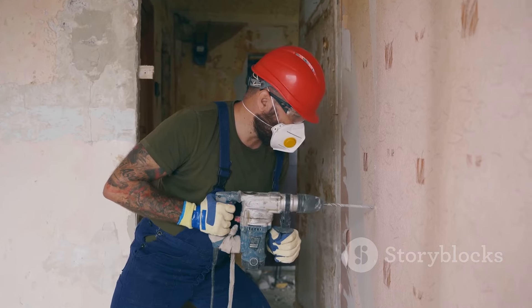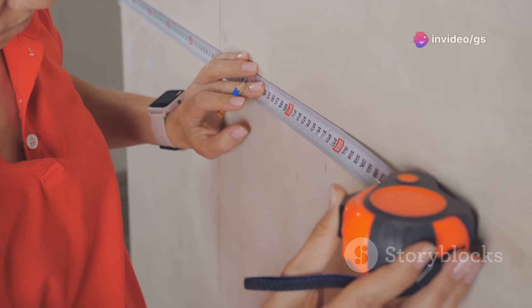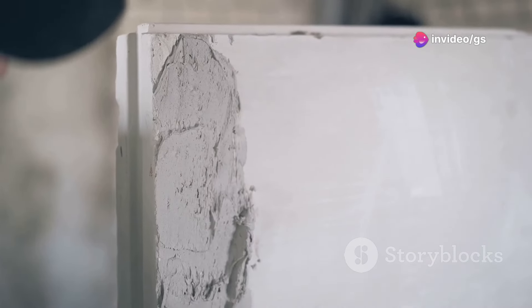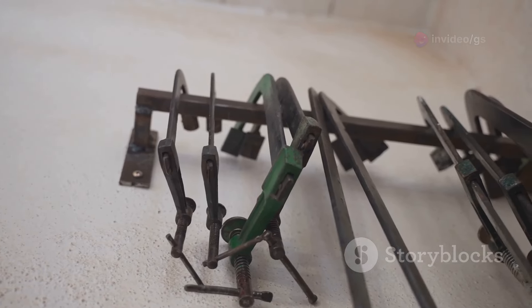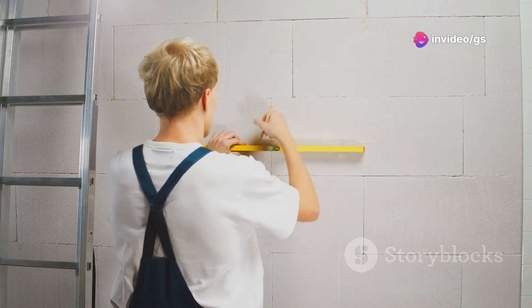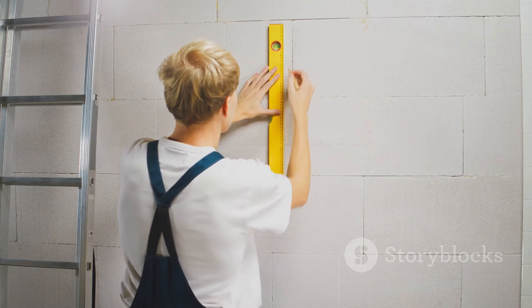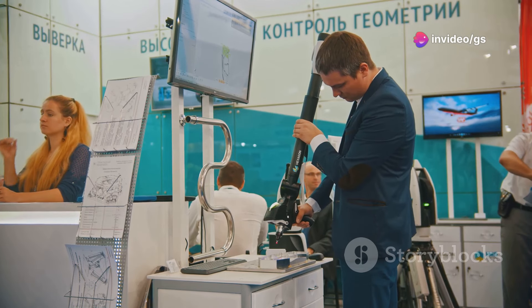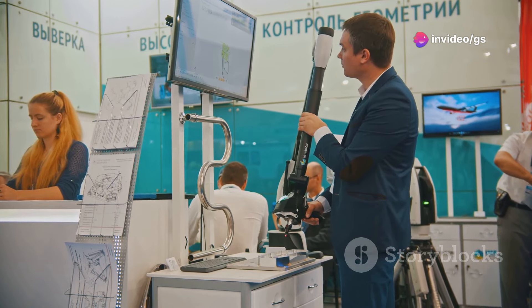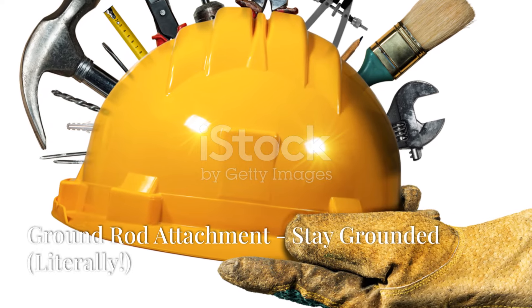Ever wish you had x-ray vision? Well, this next tool is the next best thing. Say goodbye to blindly drilling holes and hoping for the best — the wall scanner is here to revolutionize the way you approach home repairs and renovations. This handy device uses advanced technology to detect a variety of materials hidden behind walls, including metals like copper, steel, and aluminum, as well as wood, plastic, and even shielded cables. It displays findings on a clear 4-inch color display with a detection depth of up to 7 inches and an accuracy of 4.7 millimeters. At around $1,322, this Japanese-made marvel is a worthwhile investment.